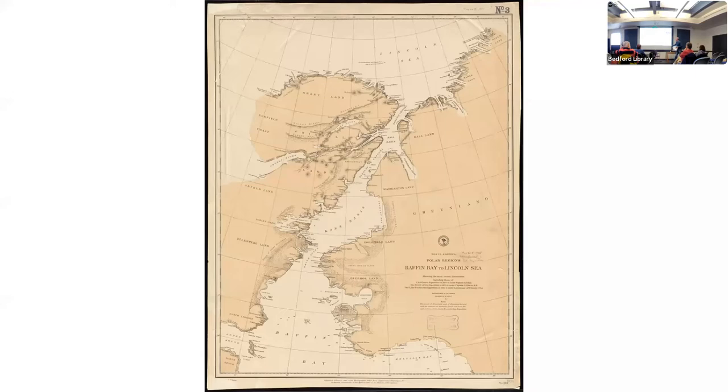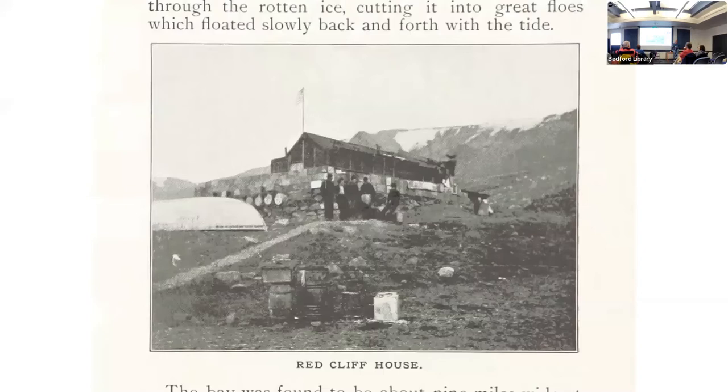Peary was indomitable — he would not give up. They got out of Melville Bay, went further, and almost got to the Kane Basin when they decided to make camp in this part of Greenland. It became known as Red Cliff Camp, and that's where they were determined to spend a winter — maybe more than one winter — Josephine, her husband, Cook, and the rest of them.